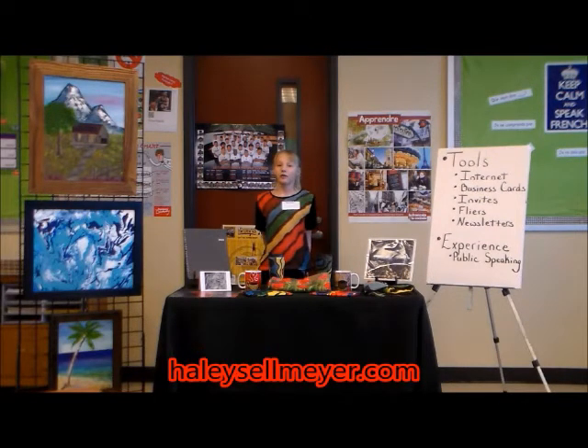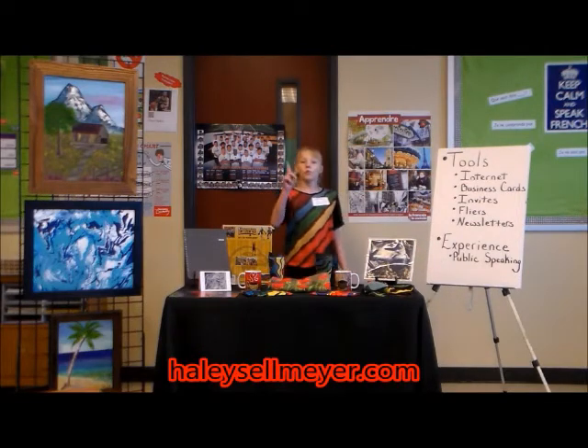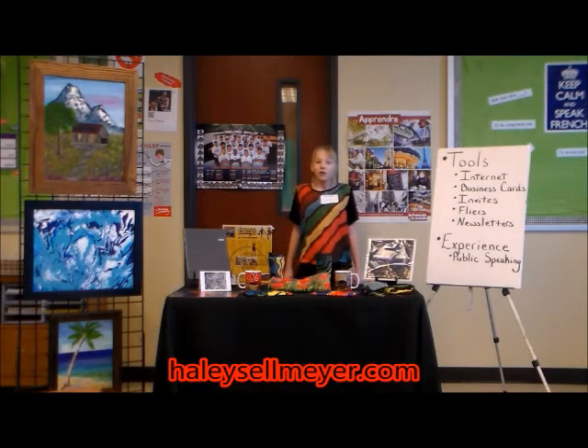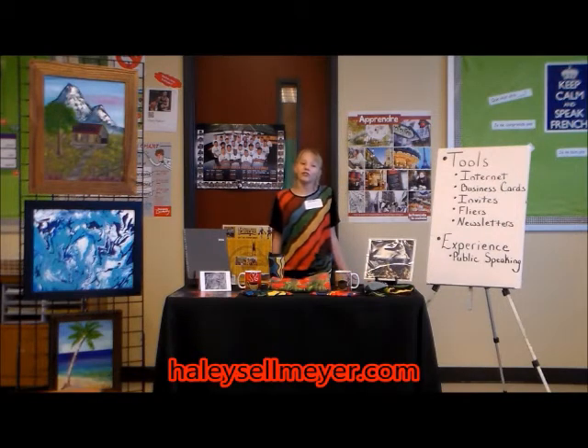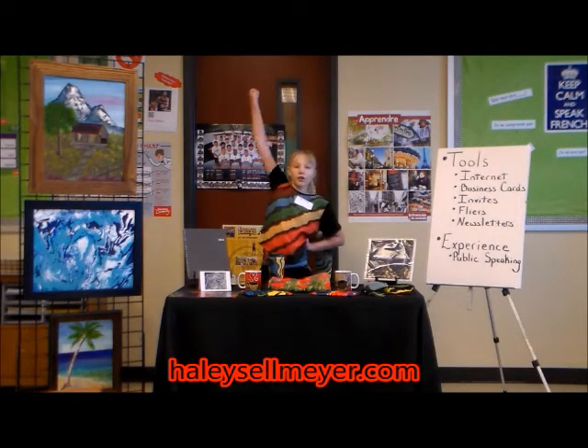The last item about selling your art is public speaking. This is one of the most important skills you can learn from 4-H. You will need to mingle with potential buyers at shows and tell them about your art. They will want to ask you questions and hear the story behind your art. Participate in as many 4-H public speaking events as possible — public speaking will take you far.